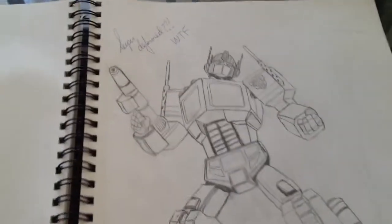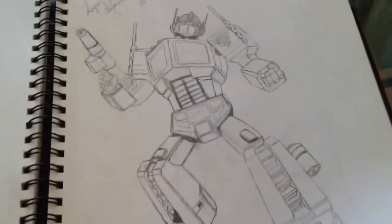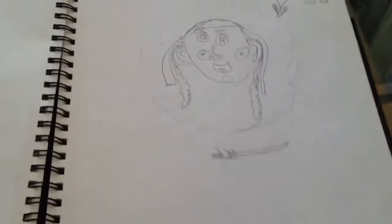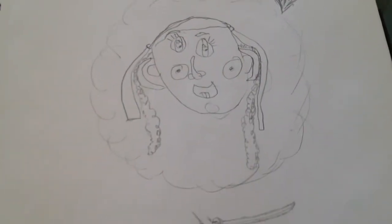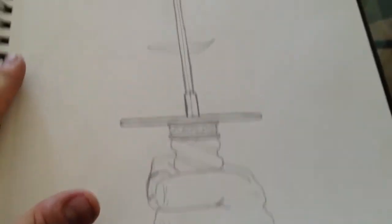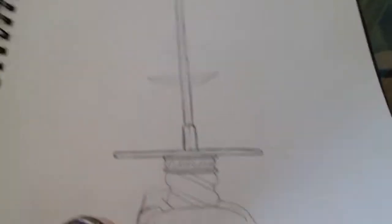Here is Optimus Prime super deformed — the proportions are all off. A Batman silhouette. My youngest daughter Cassie drew that — it's supposed to be her Cabbage Patch Kid, so I thought that was kind of cute. There's a sword I quickly sketched out. There's a sword picture I was going to do of somebody holding a samurai sword with their face behind it — got the sword done but...